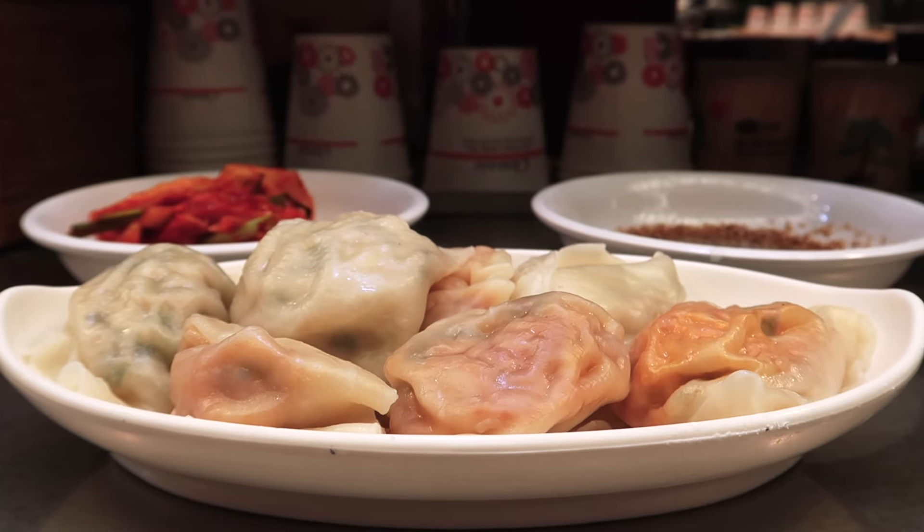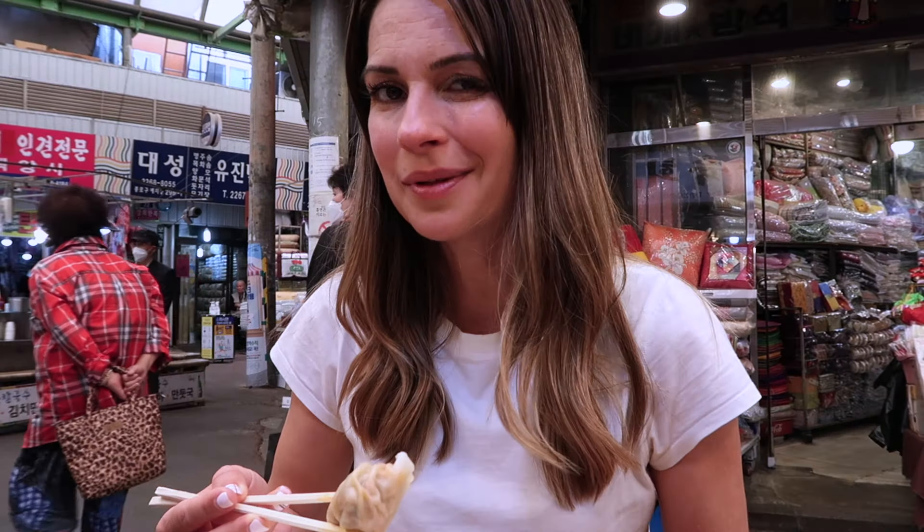She's the one making the mandu. Honestly, mandu is one of my favorites, so excuse me while I finish mine.